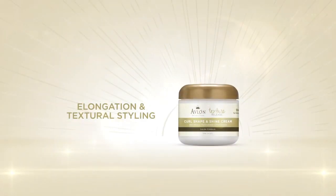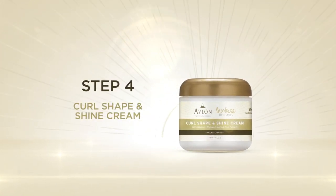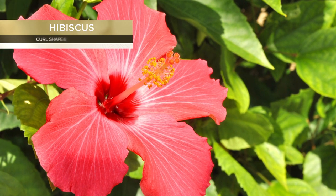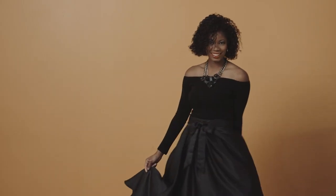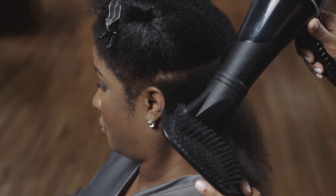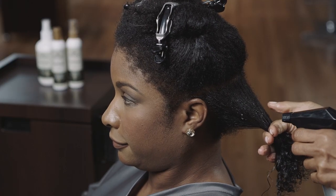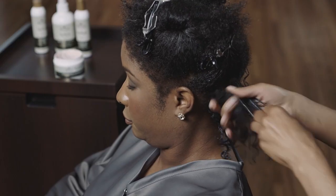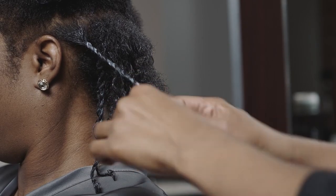For elongation and textural styling, proceed to Step 4: the Curl Shape and Shine Cream — a combination leave-in conditioner and setting cream with hibiscus, sugar cane, and green tea extracts to condition, add shine, and make hair easy to hold the desired style. After sealing in the Thermal Protecting Mist by blow drying, use the water bottle to re-wet the hair and apply the Curl Shape and Shine Cream. Begin the two-strand twist or any textural styling and then place the client under a hooded dryer until dry.